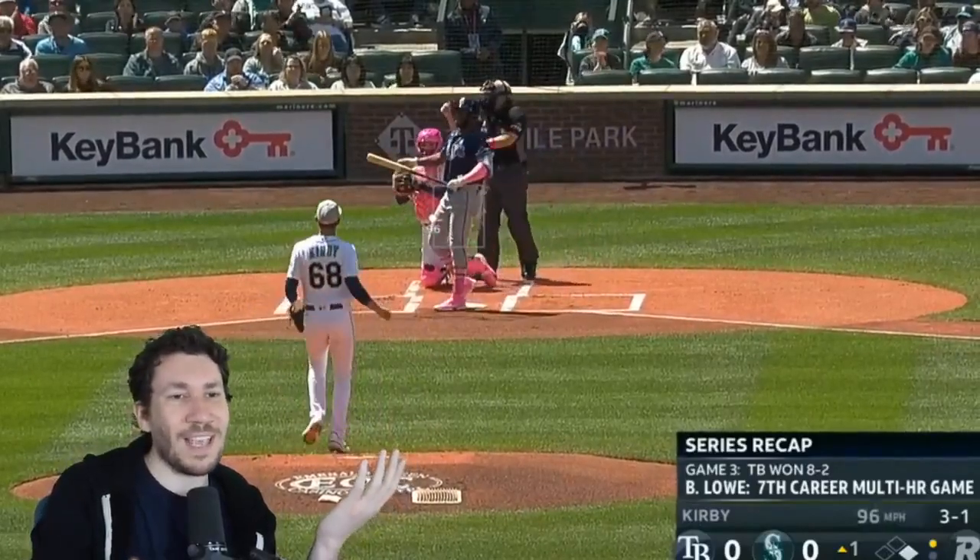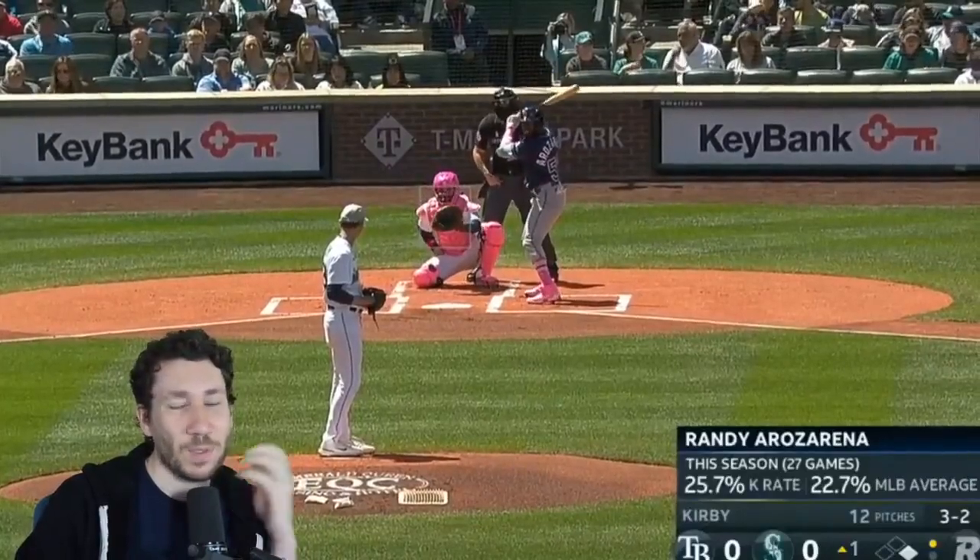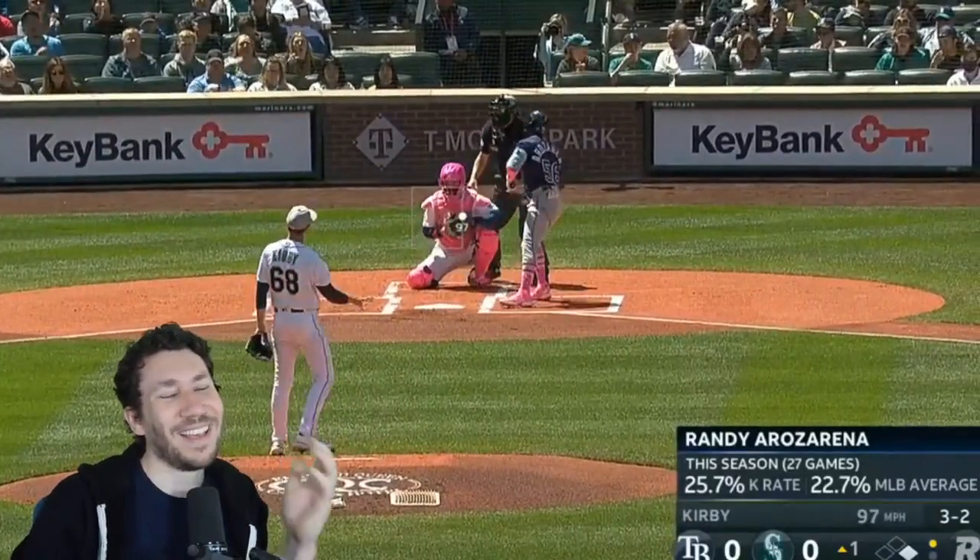He threw one first strike before — just throw it by him. There you go, 96. These are very weird swings from Rosarino. He's overextending on a 3-1 pitch like this, and this is just a fastball. Is he cheating inside for some reason? It's kind of weird, especially with ones that are on the plate like that. Just throw it past him.